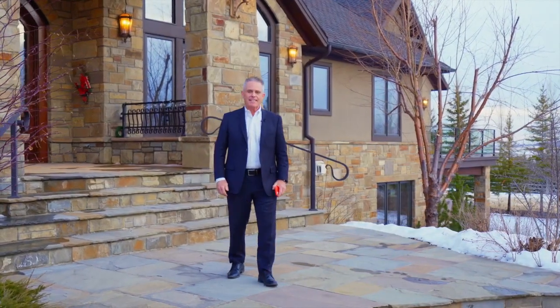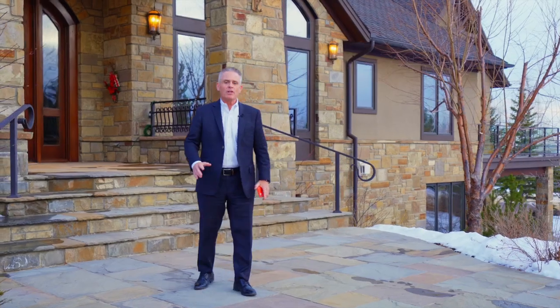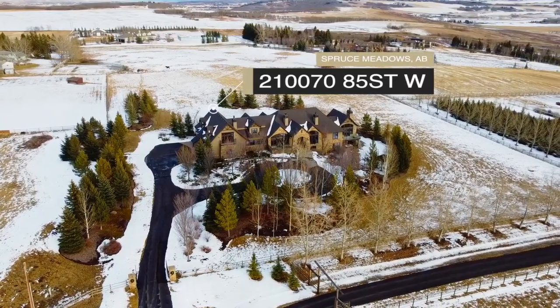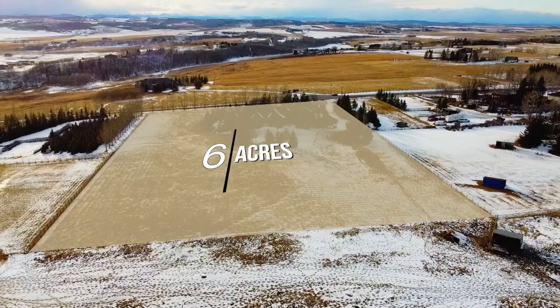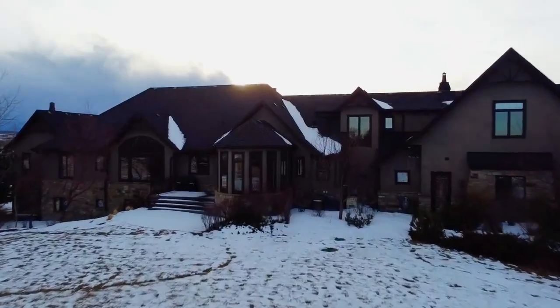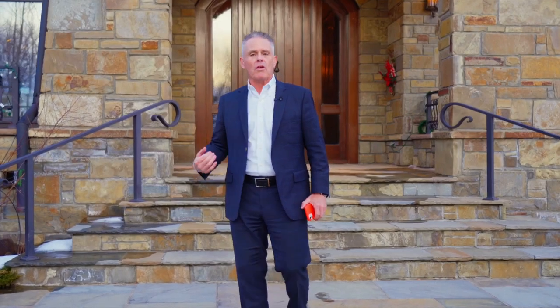Hey everybody, Mark Evern in Fine Homes and Estates. Here we are on the south side of Calgary, just by Spruce Meadows, located at 21007 85th Street. Tucked in this little cul-de-sac, we have just over six acres at this gorgeous French country estate, offering just under 12,000 square feet of living quarters, full walkout, mountain views — an unbelievable property. So let's start our tour.